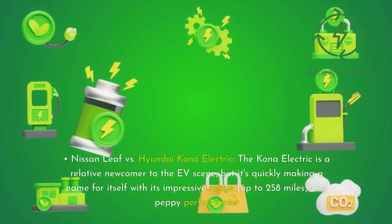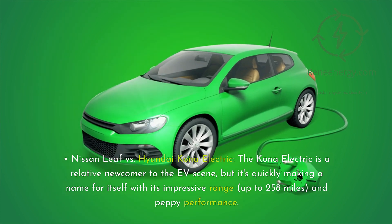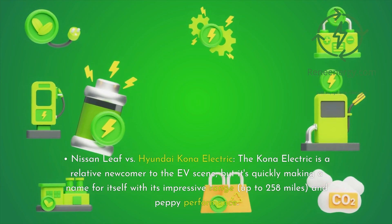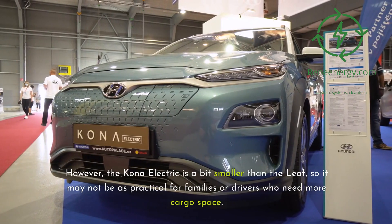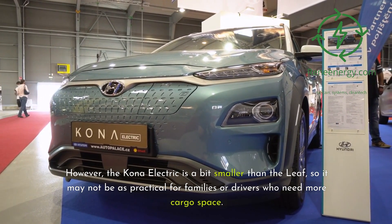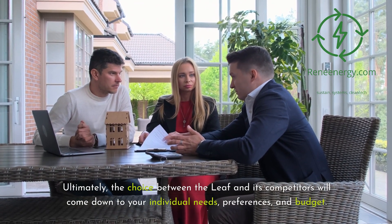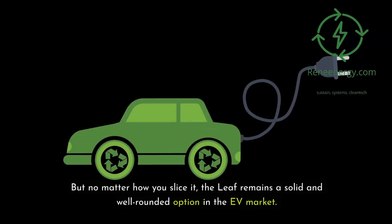The Hyundai Kona Electric is a relative newcomer to the EV scene, but it's quickly making a name for itself with its impressive range — up to 258 miles — and peppy performance. It's also priced competitively with the Leaf, starting at around $35,000. However, the Kona Electric is a bit smaller than the Leaf, so it may not be as practical for families or drivers who need more cargo space. Ultimately, the choice between the Leaf and its competitors will come down to your individual needs, preferences, and budget. But no matter how you slice it, the Leaf remains a solid and well-rounded option in the EV market.